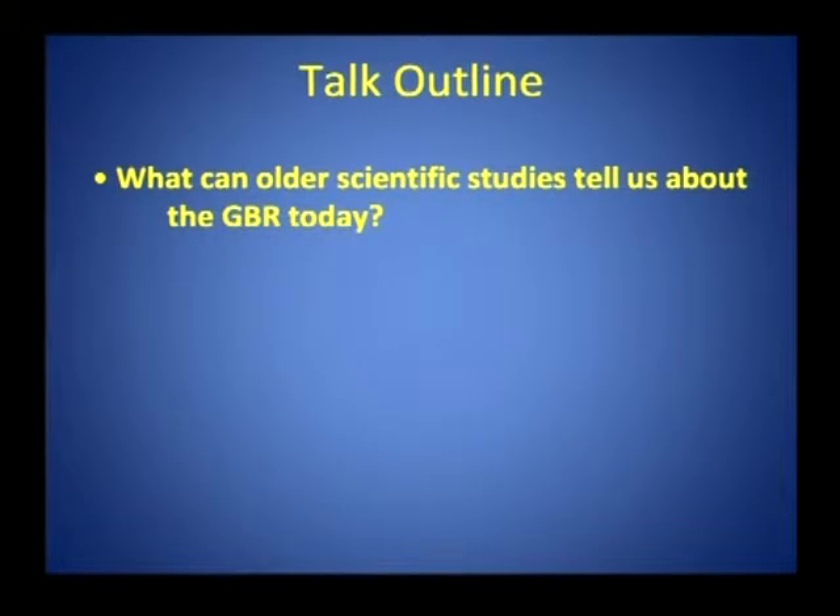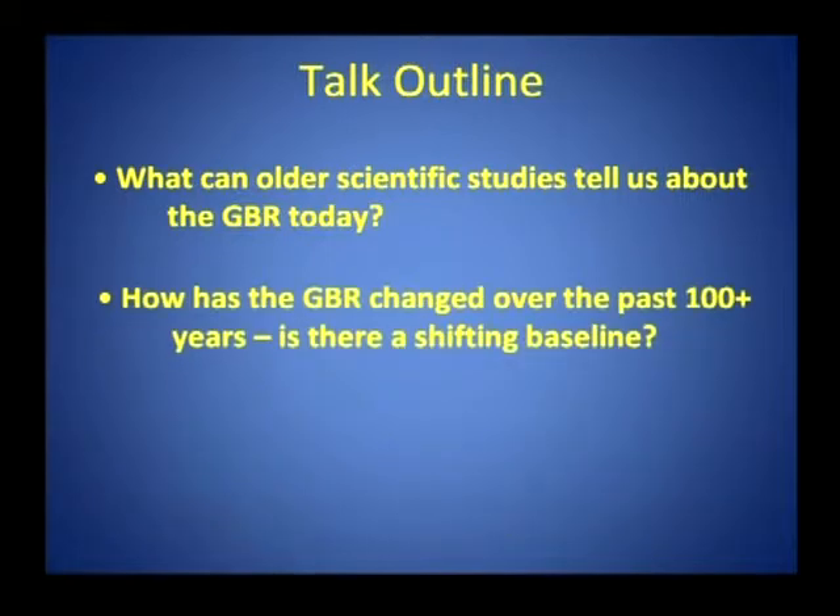I'm going to talk about some old stuff, building on the photographs I showed you a few minutes ago on the Low Isles expedition. I'm going to ask the question: what can older scientific studies and older evidence in general tell us about the Great Barrier Reef today? In particular, how has the Great Barrier Reef changed over the last 100 or 200 years?